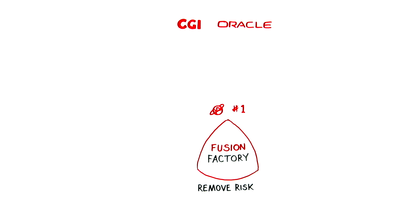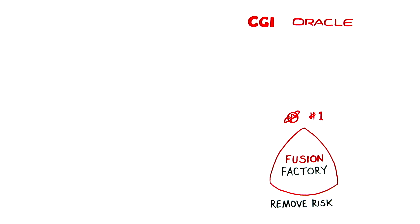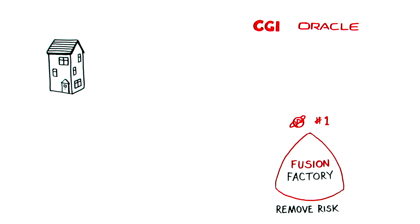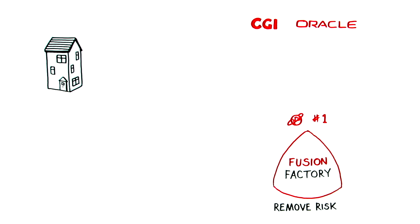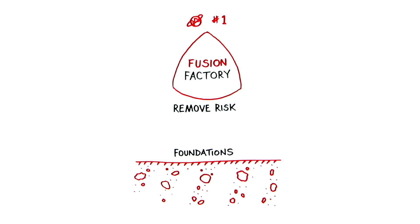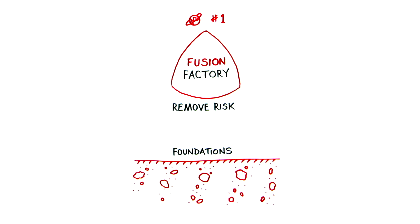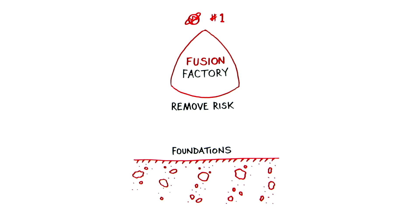Creating a business system that meets today's and tomorrow's changing requirements is a bit like creating a solid home that can meet all your needs throughout your lifetime. Solid foundations are key to making any building last. The Fusion Factory has four foundation pillars that are applied to all developments.